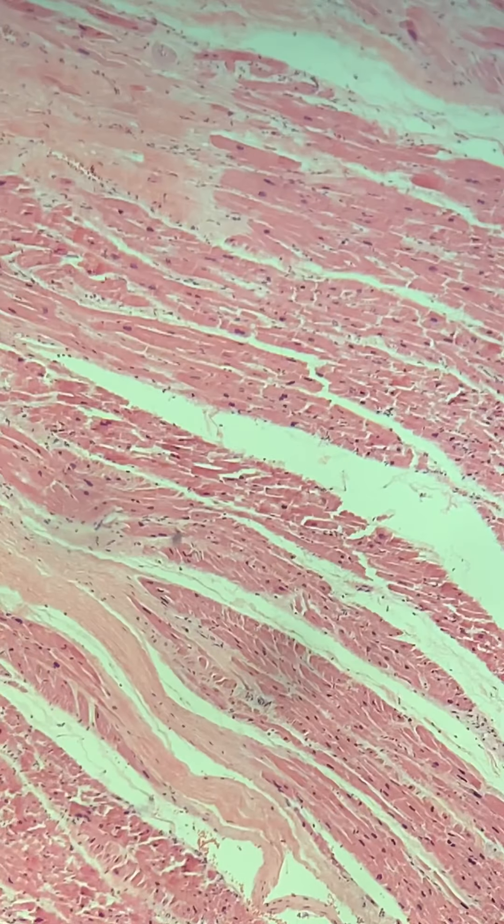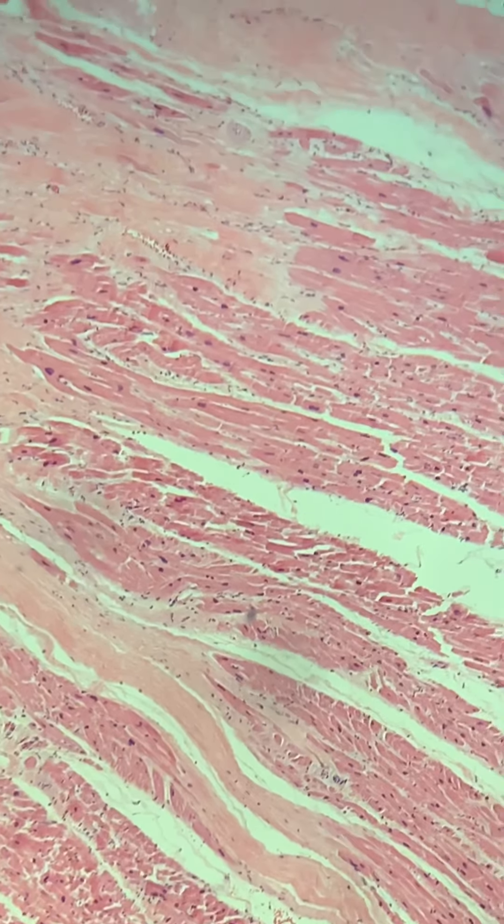The gross examination always confirms what the microscopic — well, actually the microscopic confirms what you see grossly.